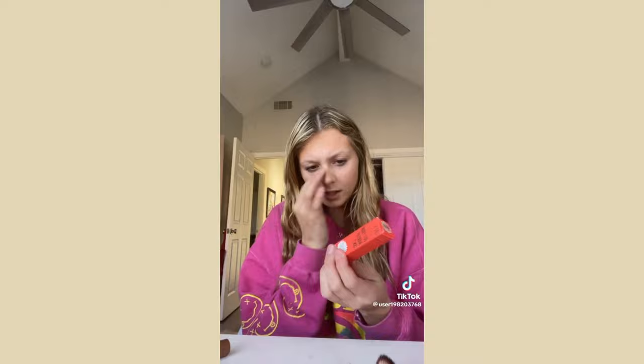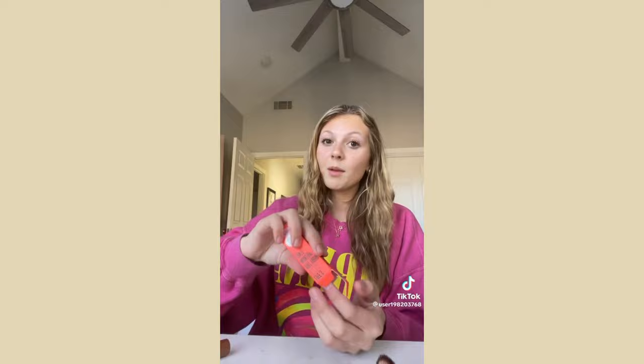Then I got the Youthforia color-changing blush oil. I saw this on TikTok and I might return it because it was $36 and I'm not sure about it.